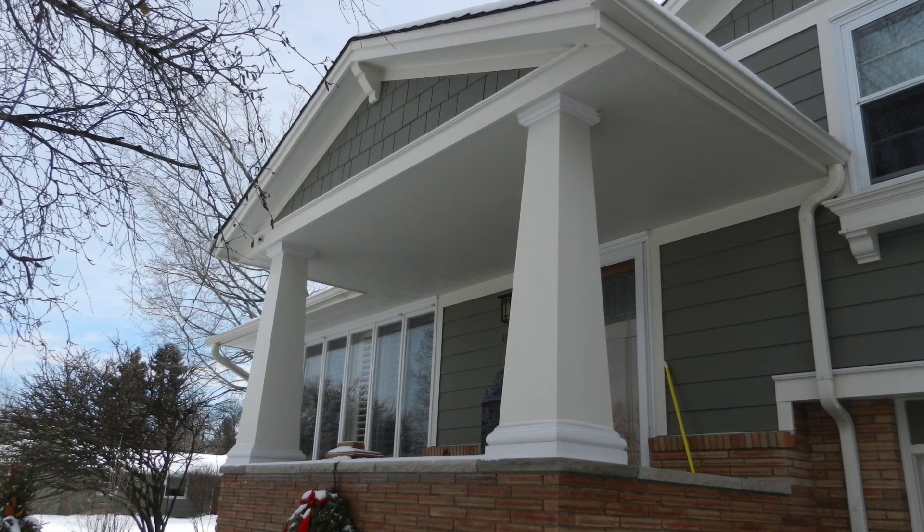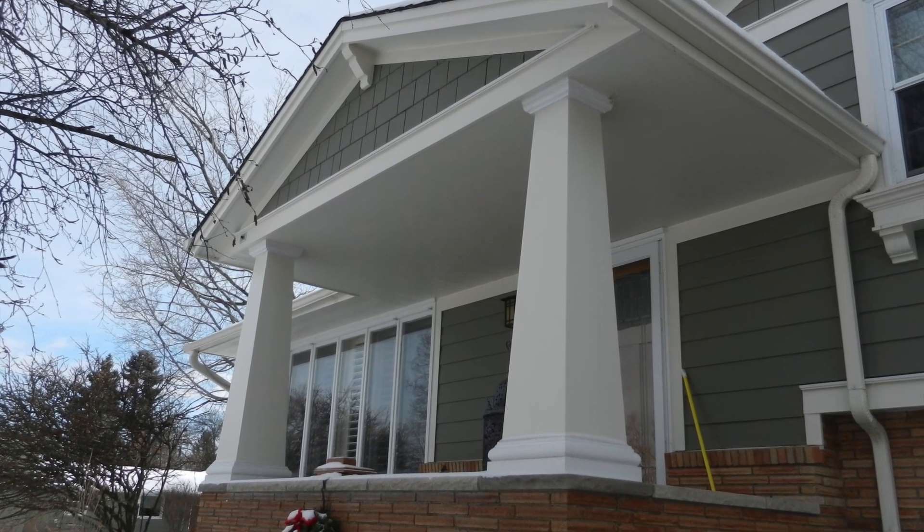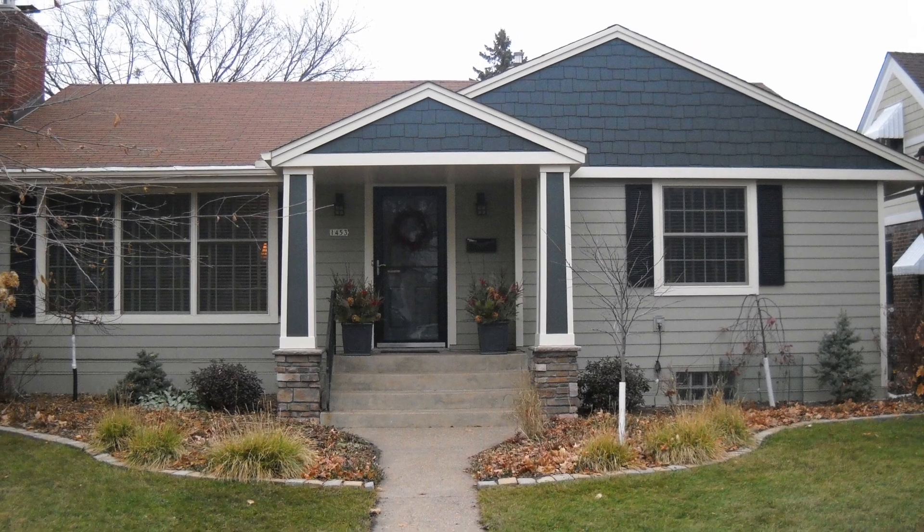Maybe some crown molding. Sometimes the columns will have stone bases and then a tapered column on top of that.